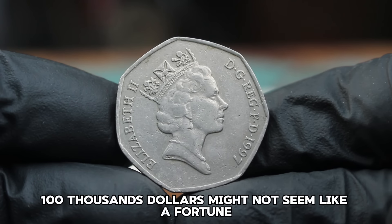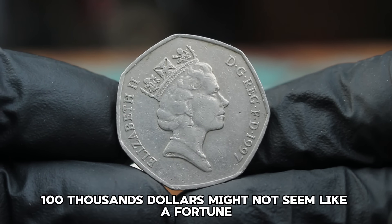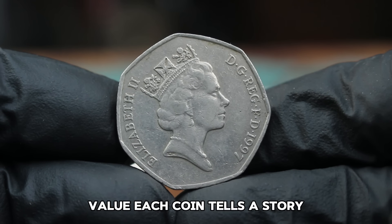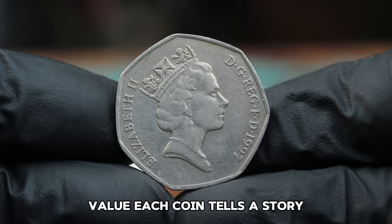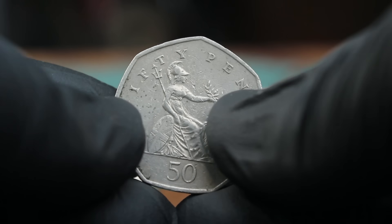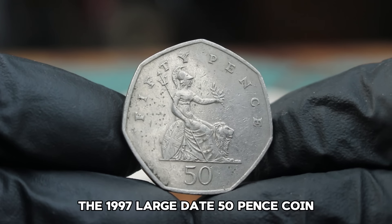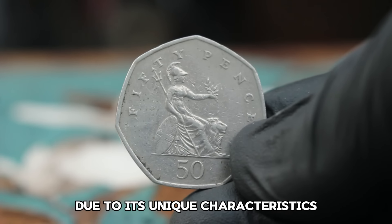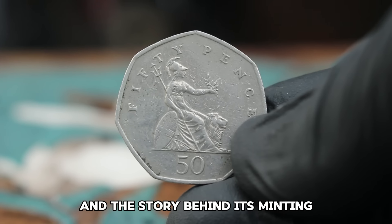It's important to remember that coin collecting is about more than just monetary value. Each coin tells a story and represents a piece of history. The 1997 large date 50 pence coin is a fantastic addition to any collection due to its unique characteristics and the story behind its minting.